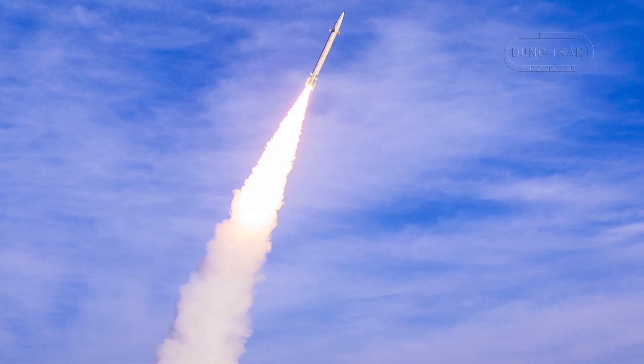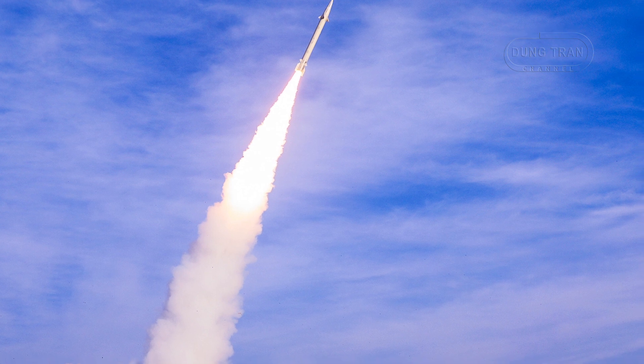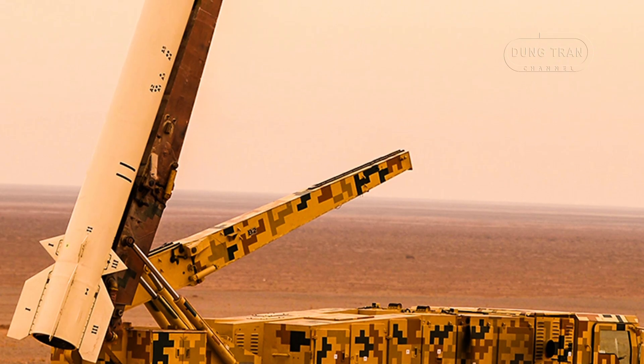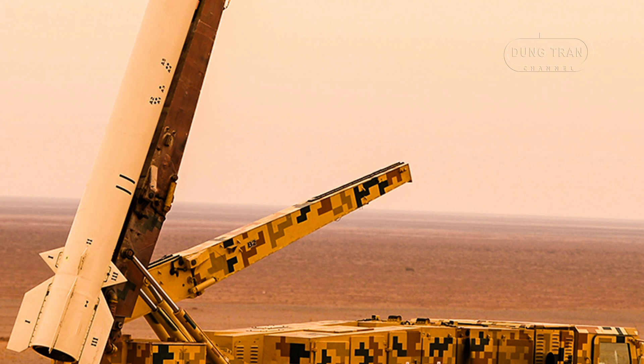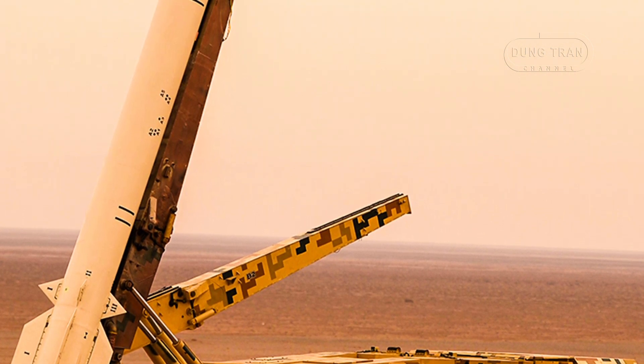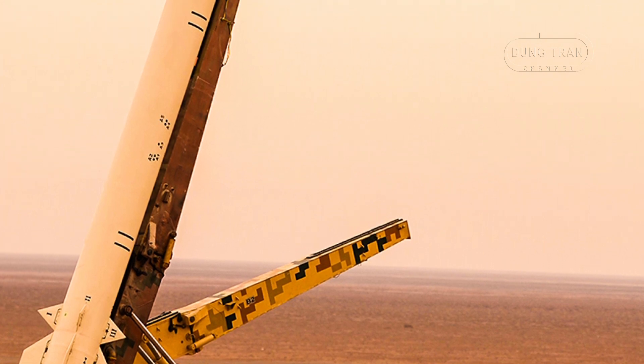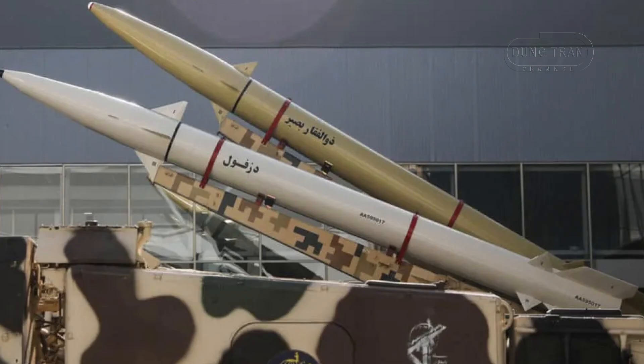The Dezvil missile plays a crucial role in modern Iranian warfare by reinforcing the country's asymmetric capabilities. Iran has faced increasing regional tensions, particularly with Israel and the United States, and has focused on developing weapons that allow it to project power despite technological and numerical disadvantages in conventional forces. Ballistic missiles like the Dezvil give Iran a robust deterrent and a method of striking from a distance without direct military confrontation.